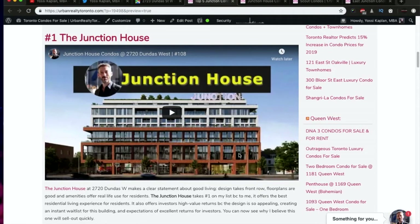For my number one — drum roll — Junction House wins the top spot in my top five Junction condos for sale in Toronto. Junction House is a gorgeous design, and to me it really answers the three L's: livability, longevity, and likability. Junction House hosts only 144 units, it's nine stories tall, and it's really well designed. The lobby serves as a co-working space and it's got a public rooftop area.